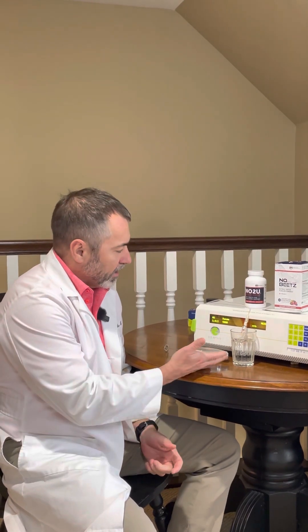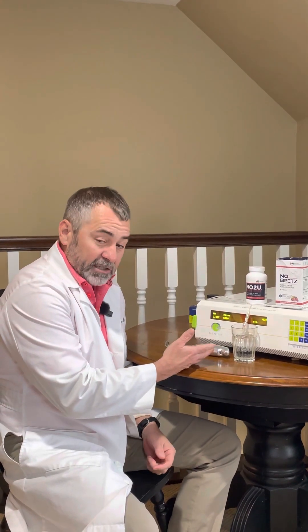Hello everyone and welcome back to another edition of Does Your Nitric Oxide Product Work? I'm Dr. Nathan Bryan here with our Nitric Oxide Analyzer. We've demonstrated over the past several weeks, months, years, and shown you a lot of Nitric Oxide products that do not deliver on the Nitric Oxide brand promise.